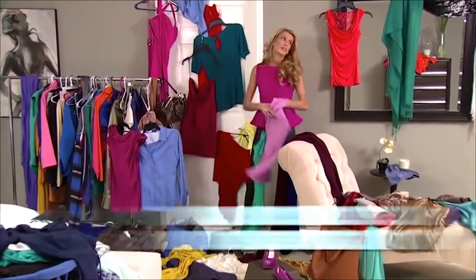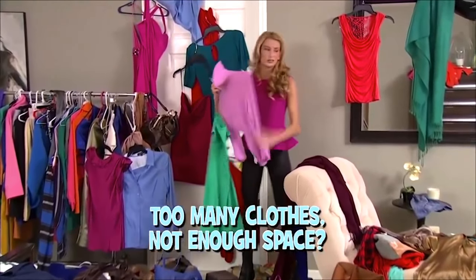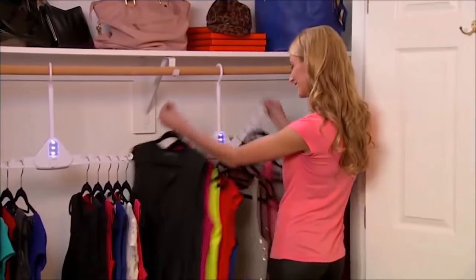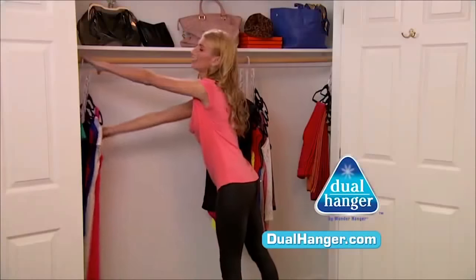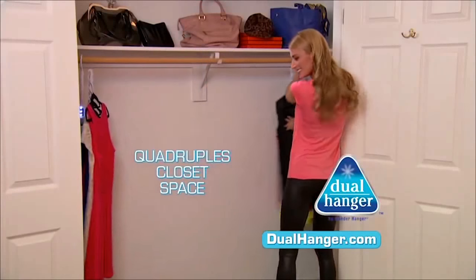Has your clothing outgrown your closet? Too many clothes, not enough space? Now, from the makers of the original Wonder Hanger, there's Dual Hanger — the amazing new space-saving solution that quadruples your closet space in seconds.